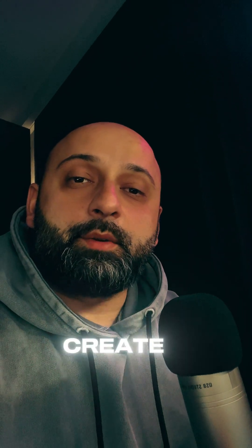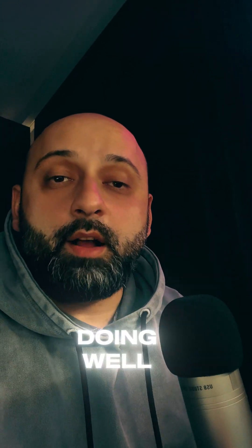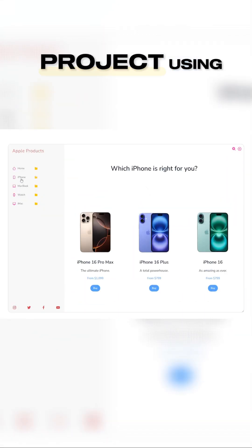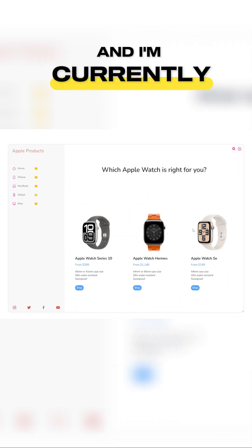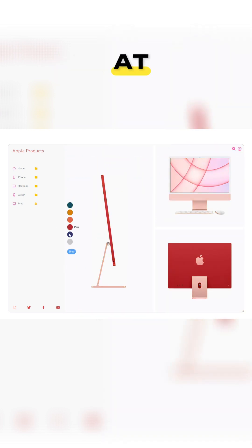Hey everyone, it's George from Code and Create, and I hope you're all doing well. Just wanted to share that we've finished building a new project using React 19 and Tailwind CSS 4 — these are the newest versions packed with awesome features, and I'm currently recording the video for it. I thought I'd give you a quick look at what we've been working on.